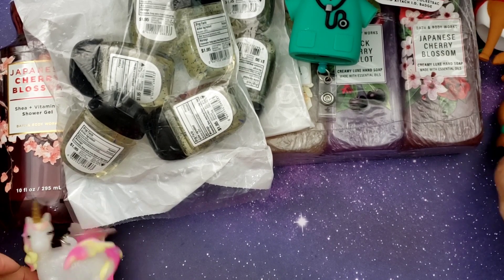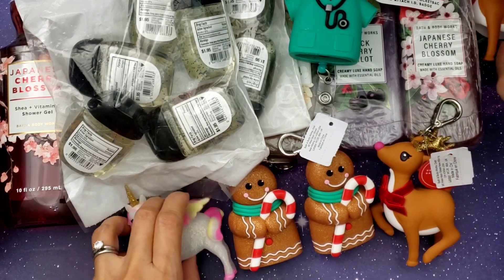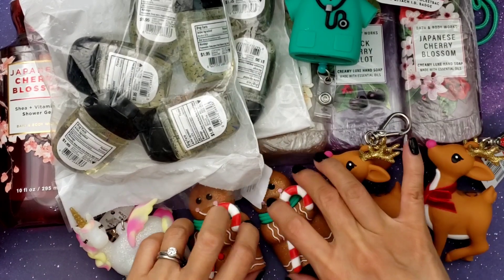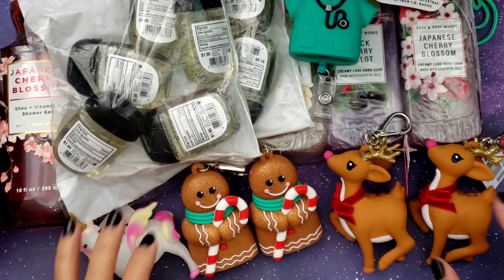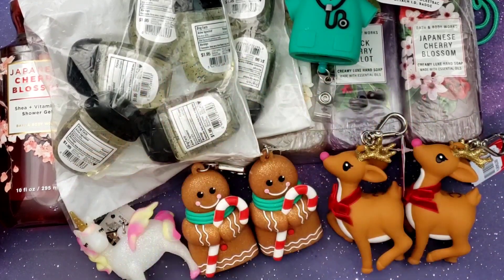That is my Bath and Body haul! I hope you guys like what you saw, and hopefully my friends aren't watching — I forgot to tell some of them not to watch, though I did tell those who are having birthdays. Thanks for watching, I'll talk to you later, bye!